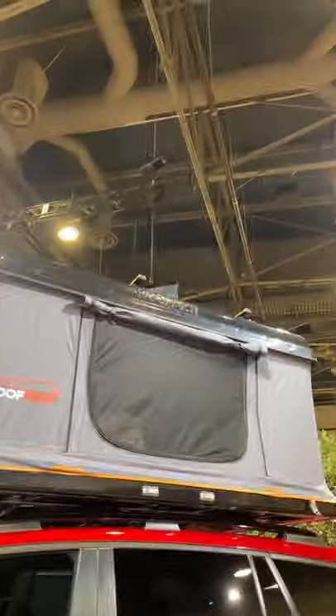If you do decide to take it camping, you don't have to sleep in the car because you have this awesome roof tent. Climbing up the stairs is pretty easy and you can fit two people comfortably.